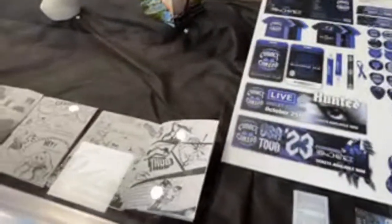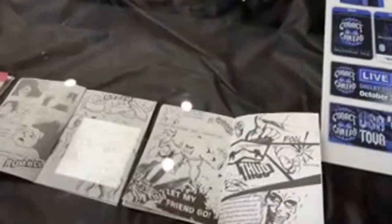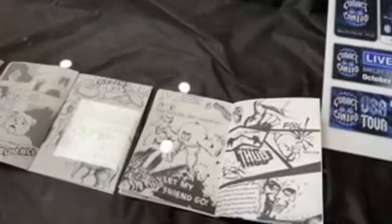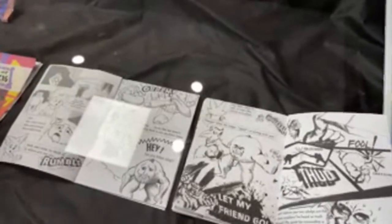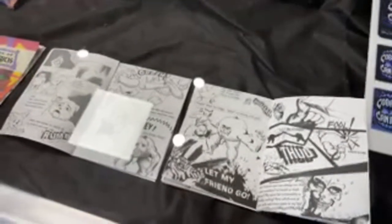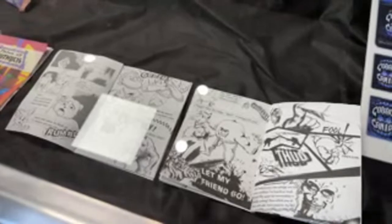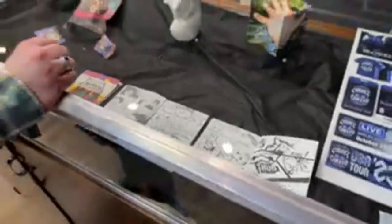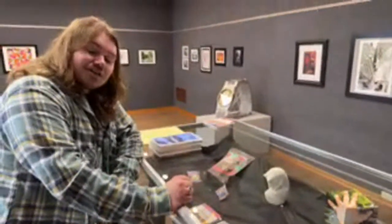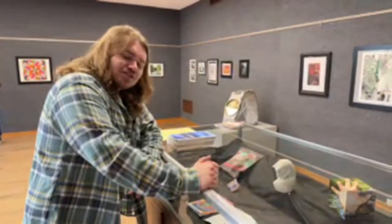Over here we have this comic book type of thing. This is a zine — a zine is basically like a comic book or magazine that's easily produced with a more sketch-like quality. I thought it would be a fun idea to include that in this show because I'm interested in illustration and many types of things like that.